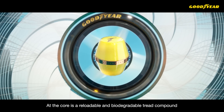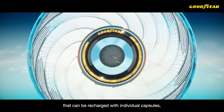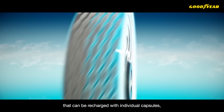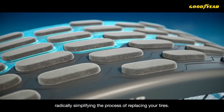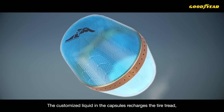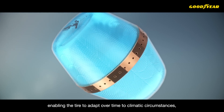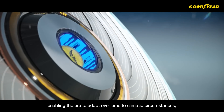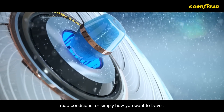At the core is a reloadable and biodegradable tread compound that can be recharged with individual capsules, radically simplifying the process of replacing your tires. The customized liquid in the capsules recharges the tire tread, enabling the tire to adapt over time to climatic circumstances, road conditions, or simply how you want to travel.